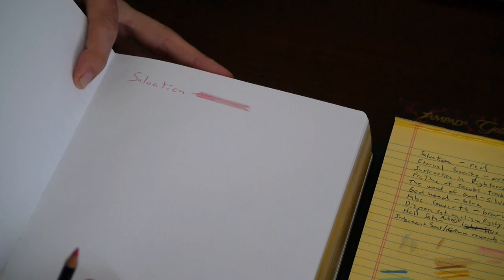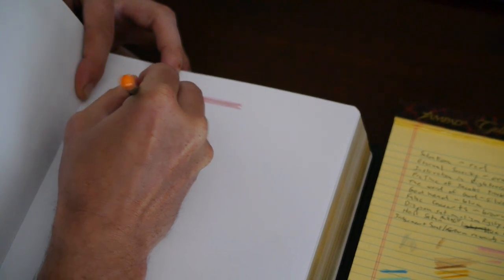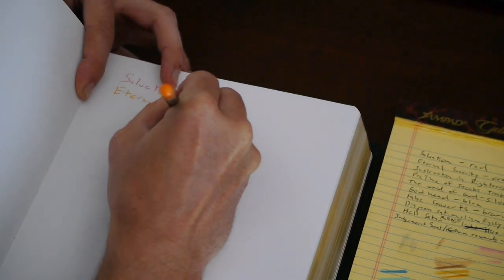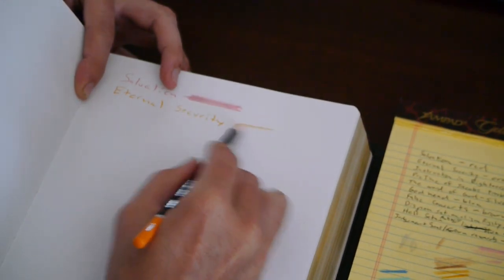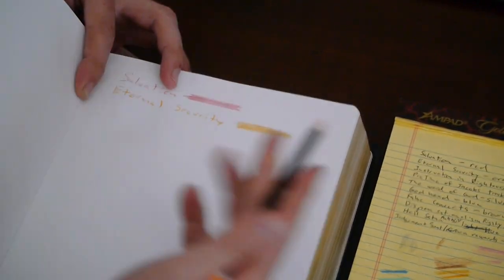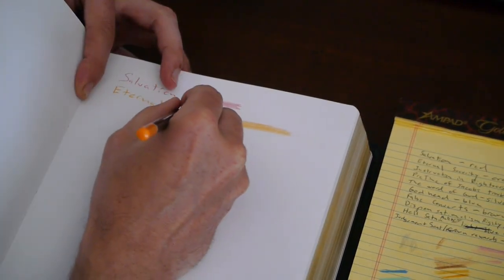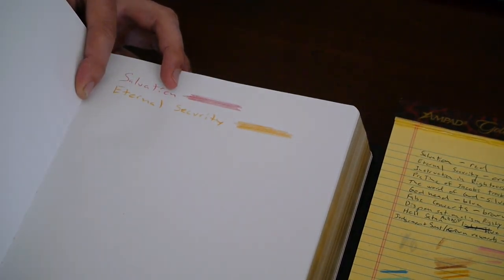I know it's not coming in crystal clear, but we're trying to do the best we can. We've got the salvation one — and eternal security, one of the subjects I wanted to do. I'm going to write 'eternal security.' Once again, I like to do a little bit of a line to show what the highlight is going to look like, because some of these colors are kind of the same. I had to go through and try to get colors that were really different, distinct from each other.